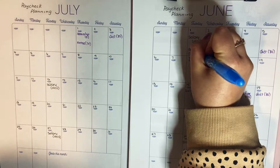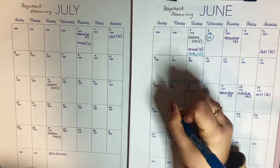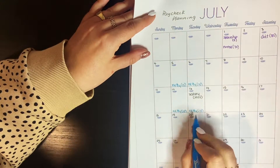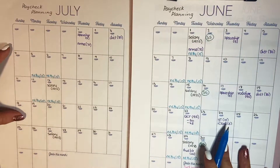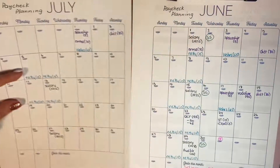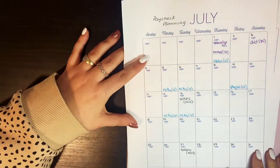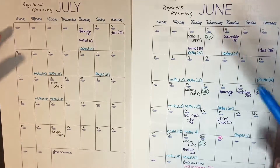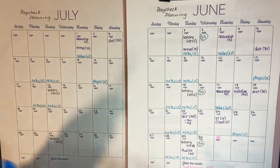Now that I have all my purple bills mapped out, I move on to my other known expenses in blue. These include netball every Monday and Tuesday — $15 each session, which replaces a gym membership and is paid in cash. I also get my lashes done fortnightly at $65, and I've been seeing my physio fortnightly as well. So netball, lashes, and physio are in blue, and all other bills are in purple.